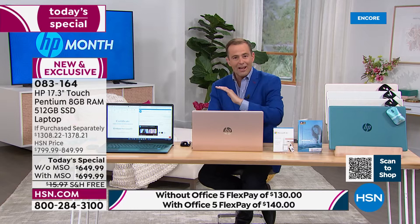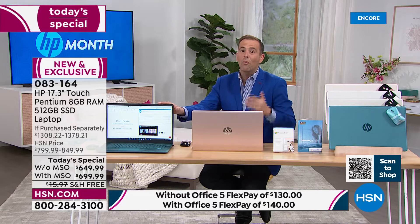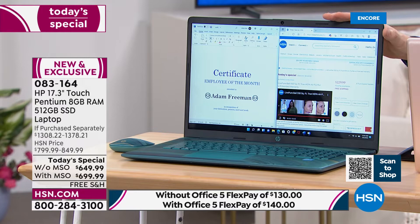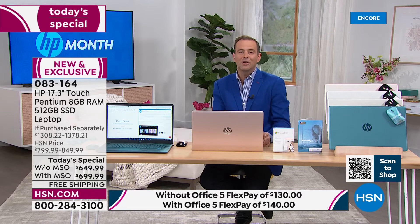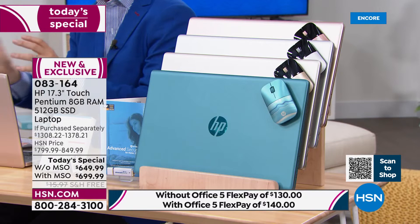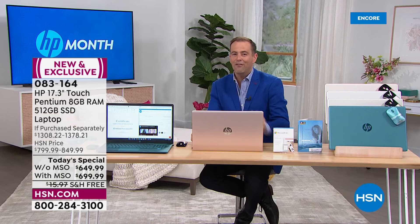The only reason HP does this for HSN is because we sell so many computers every year — they give us deals they don't give anybody else. Teal is the bestseller with Microsoft Office. We're going to include a Bluetooth wireless mouse with every purchase. Free shipping and handling, FlexPay, and even a 30-day return policy — 30 days to try it. If you don't love it, send it back and get a refund of the purchase price. Retail value is $1,308 or $1,378 with Microsoft 365.